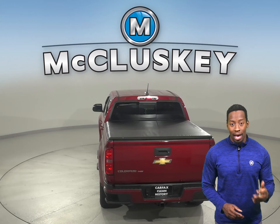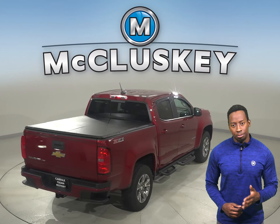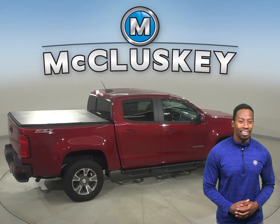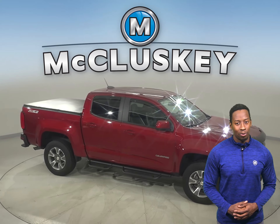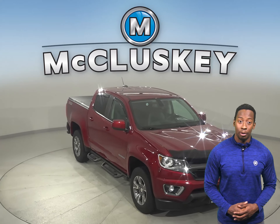This Colorado has gone through and passed our extensive and rigorous 172-point inspection, so it's more than ready to get back out there on the road. Once you make the purchase, we will cover it with our free lifetime mechanical warranty, good for as many years and as many miles as you own it.